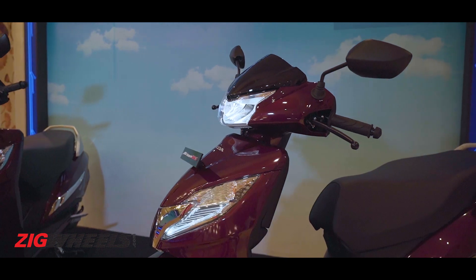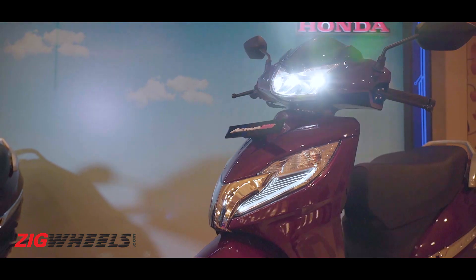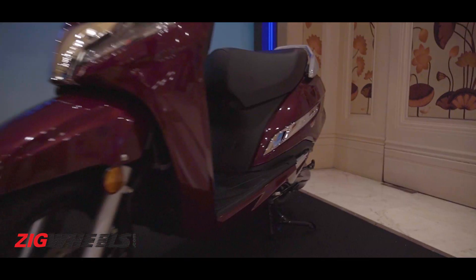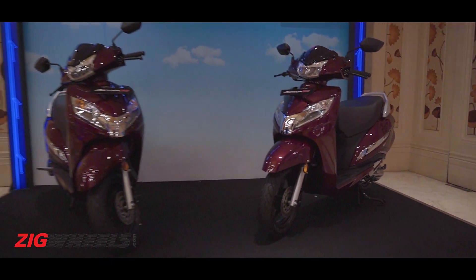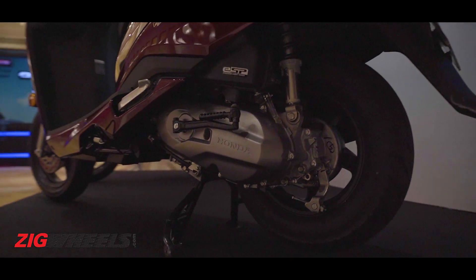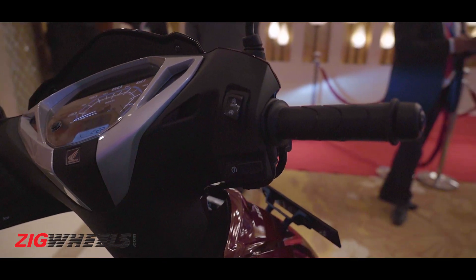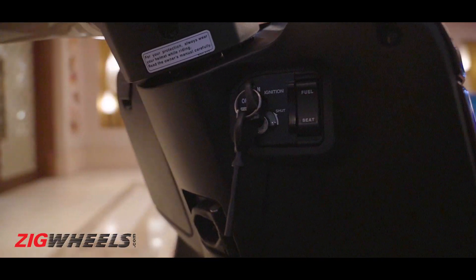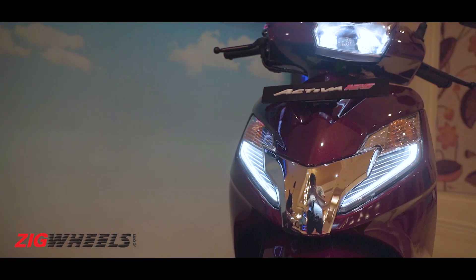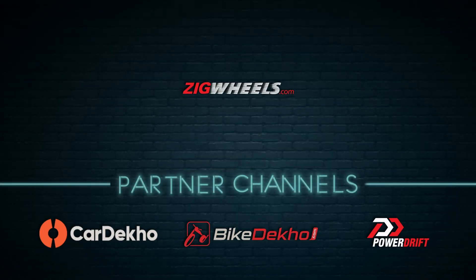So should you save some money and go for the existing but more powerful version of the Activa 125, or should you make the jump to BS6? We'll have a video coming out which will help you answer that question — not just for the Activa but potentially all BS6 vehicles. Do subscribe to stay notified of when that video comes out, and don't forget to like and share this video. If you have any questions regarding BS6, drop them in the comment section below. Thank you for watching.